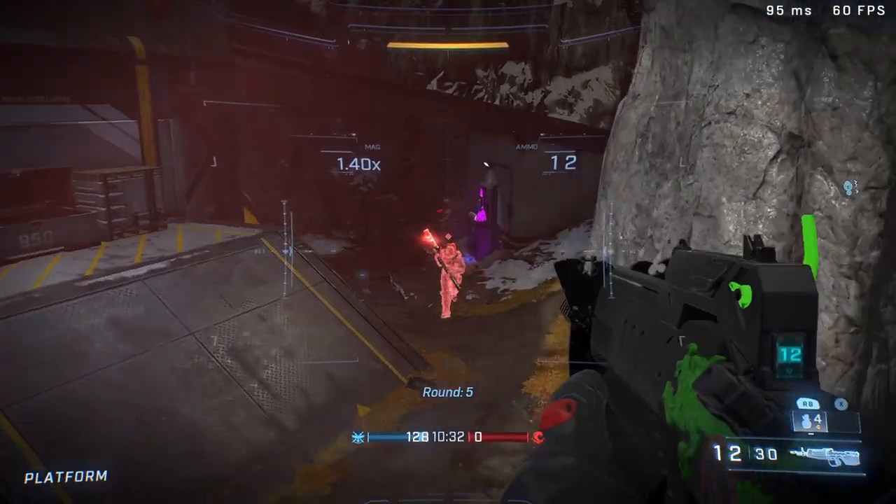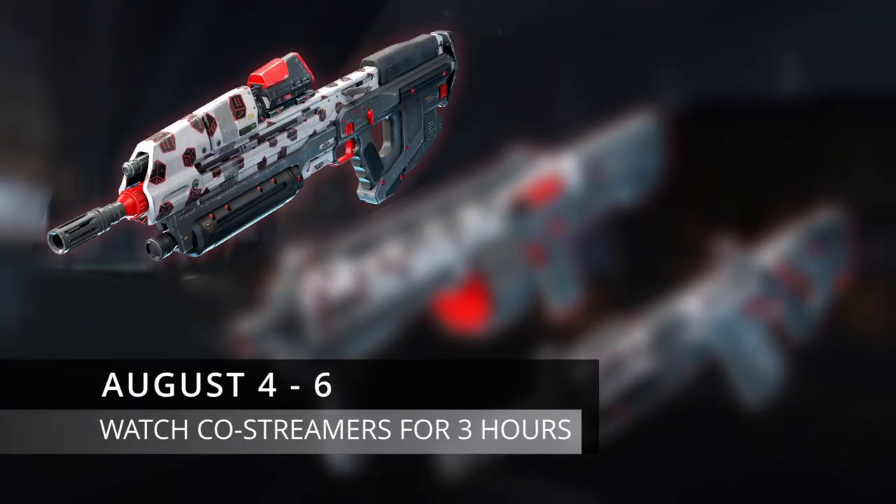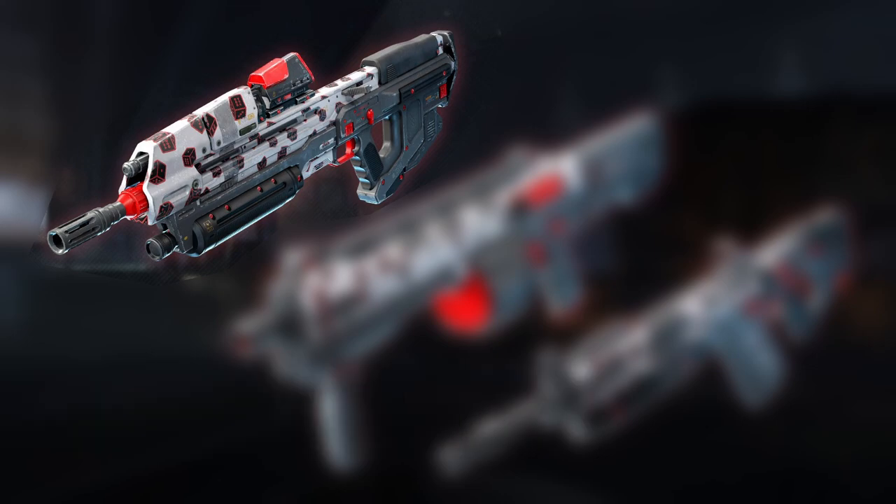Let's break down how exactly you can get all these coatings. Starting off with the Assault Rifle: the AR weapon coating is tied with co-streamers, so you have to watch any co-streamer for three hours in order to get the AR weapon coating.